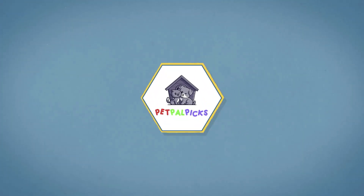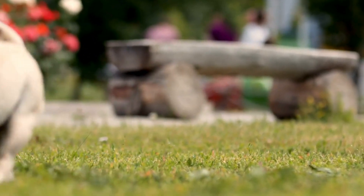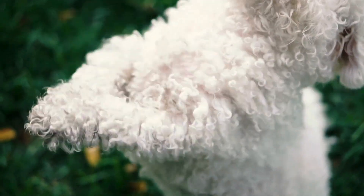Welcome to our channel. If you're looking for the best nutrition for your furry friend, you've come to the right place. Today, we're diving into the world of Primal Freeze-Dried Dog Food Nuggets, a top-notch choice for dog owners who want the best for their pets.